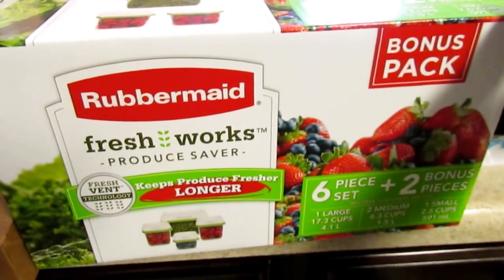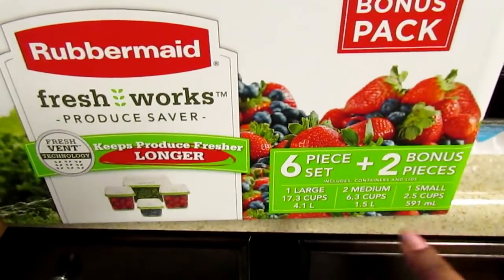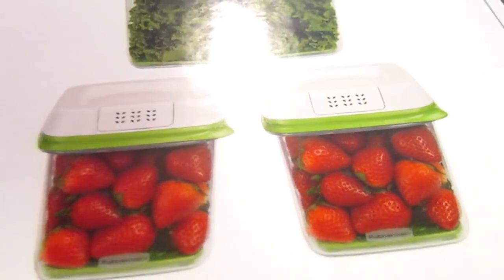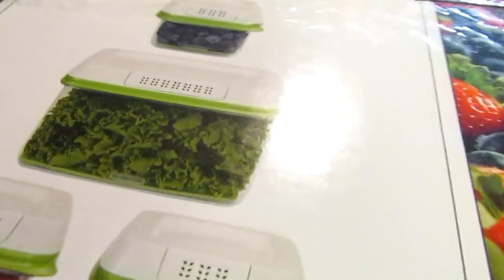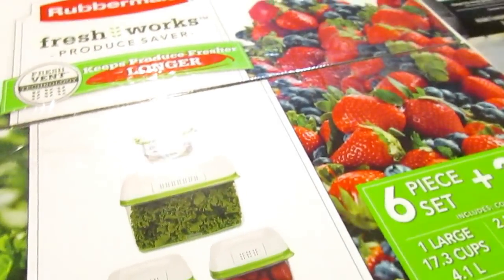I also picked up the Rubbermaid FreshWorks Produce Saver — I was looking at this. It's the bonus pack, and I'm like where are the bonuses? I mean it says it on there, but they're counting the lids and the top. You get four containers. I bought a lot of produce — mostly lettuce — and I need to prep it tomorrow, wash it off and everything. This was like, you might as well round it off to 23 dollars.